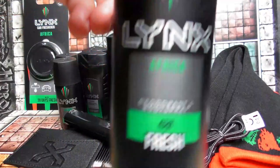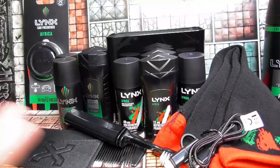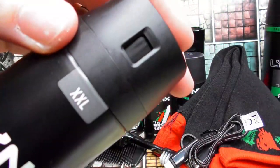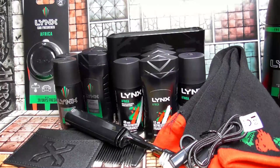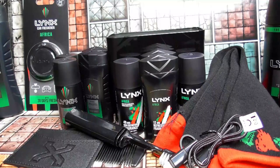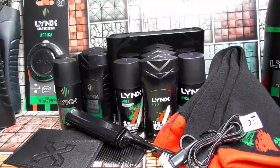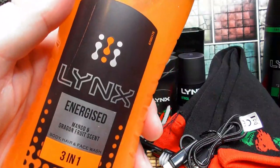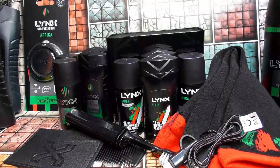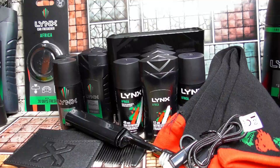They've also sent me an extra large size can of the deodorant — so that's kind of cool. Thanks for that.